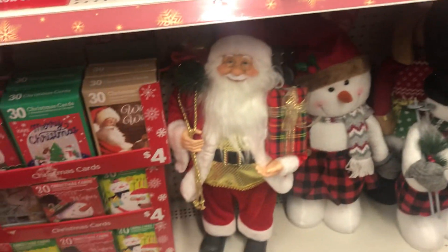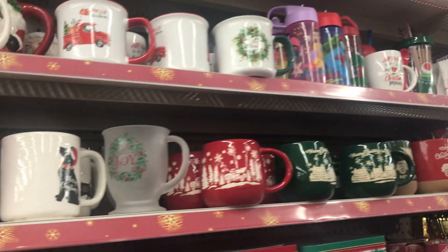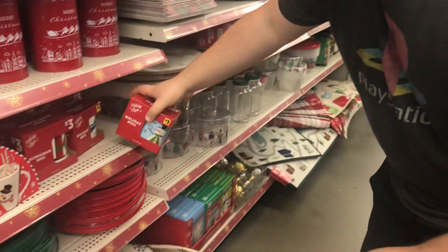They got a whole bunch of different coffee mugs — a lot of cute coffee mugs for good prices. Like this one, just $1. Not a bad price, especially in this day and age.